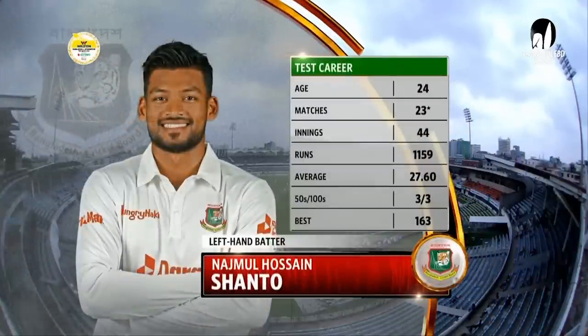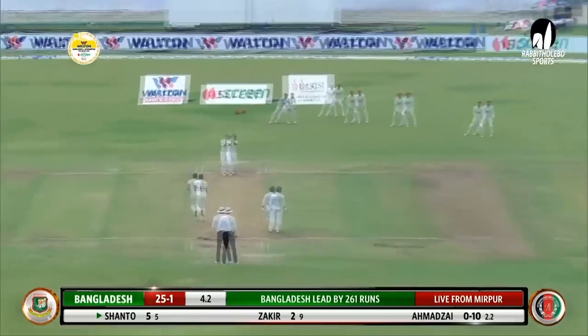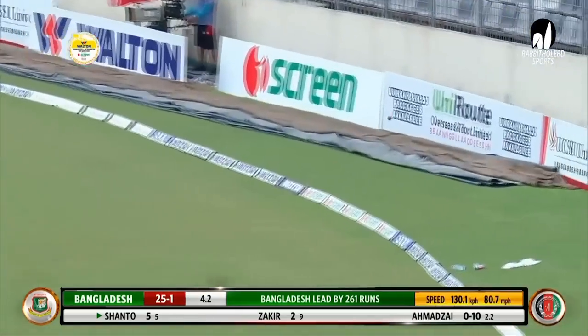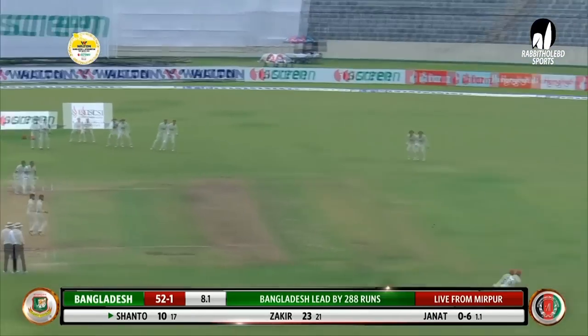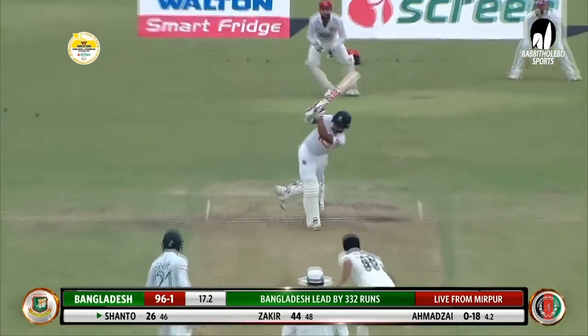To take the first wicket of the half-centurion, and that brings in Shanto. With Tofford, he's thrown his bat at it, made adequate contact, and the ball races away through extra cover for four runs. They're finding it hard to contain him — it's a beautiful shot by Shanto.